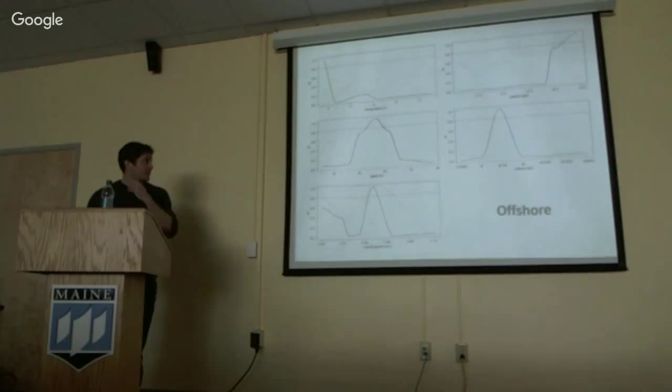For the offshore, you get slightly different preferences: lower temperature, deeper depth. The current speed is towards the slower end of the spectrum that I found from the lab studies, and it's slower than the inshore, which may be due to height and abundance, or I'm not sure.